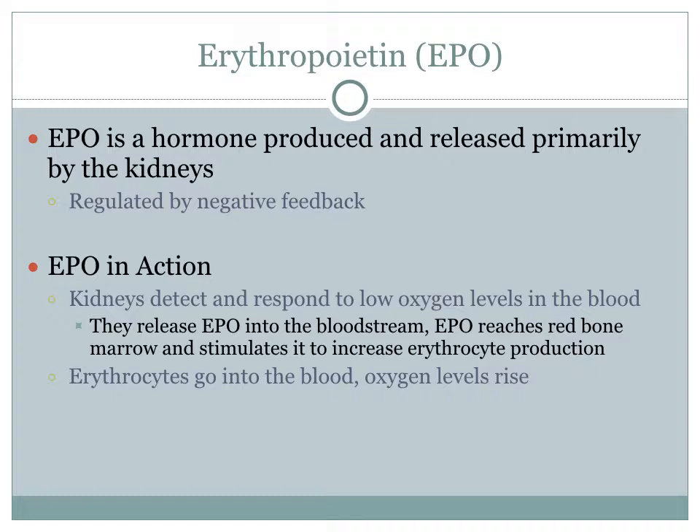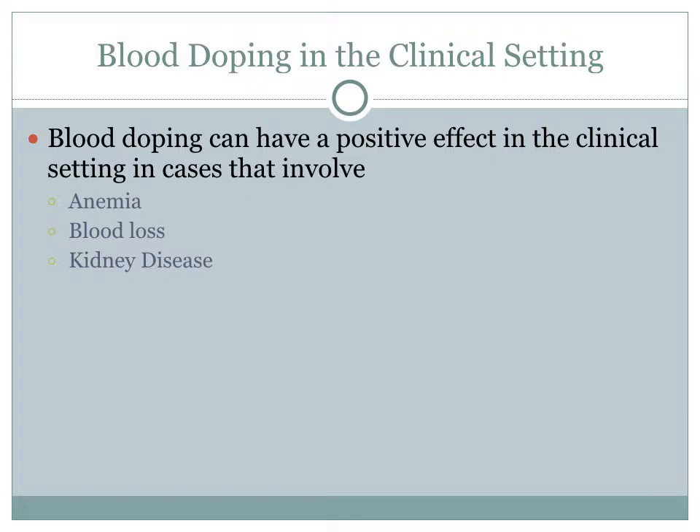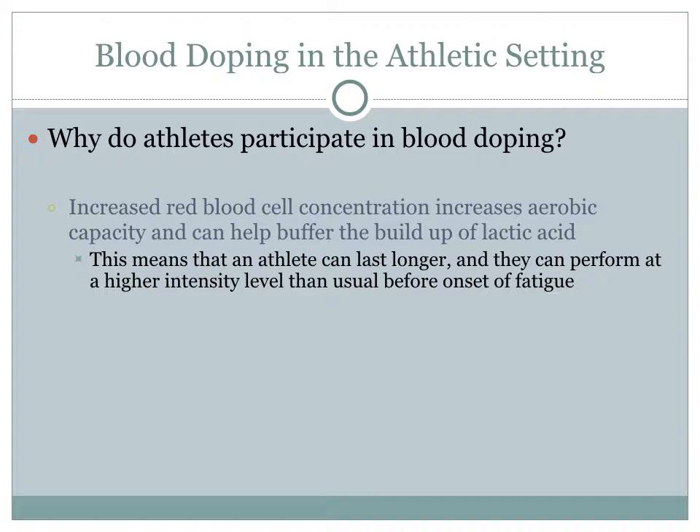The reason blood doping is so popular is because of the effects that erythropoietin has on the body. EPO is a hormone produced and released primarily by the kidneys, and it is regulated by negative feedback. In the natural body, the kidneys detect and respond to low oxygen levels in the blood, release EPO into the bloodstream, and EPO reaches the red bone marrow, stimulating it to increase erythrocyte production. The erythrocytes then enter the blood and oxygen levels rise. EPO can be particularly beneficial in the clinical setting for people who suffer from anemia, blood loss, or kidney disease, because they have naturally low levels of red blood cells. However, EPO can also be manipulated in the athletic setting.